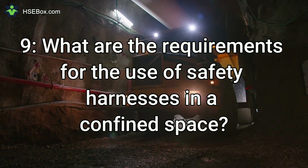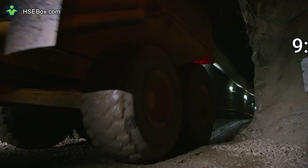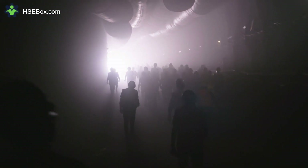Question number 9: What are the requirements for the use of safety harnesses in a confined space? The requirements depend on the type of task being performed and the type of hazardous substances present. Generally, workers should be trained in the proper use of safety harnesses, and a qualified supervisor should be present when they are used.